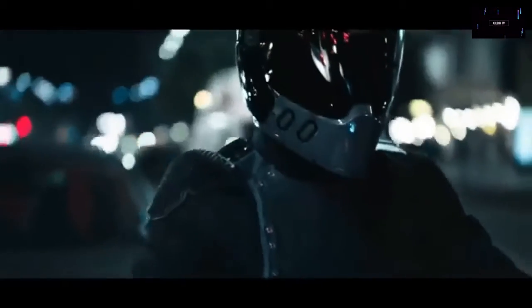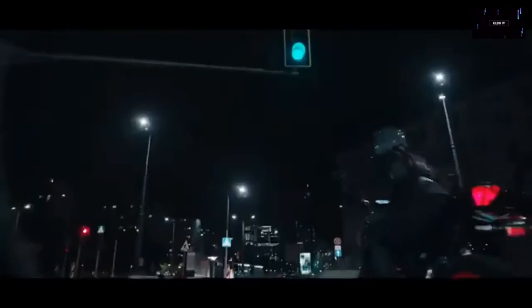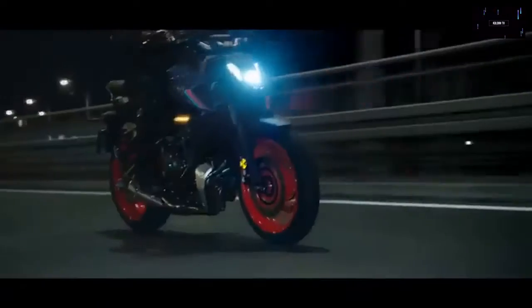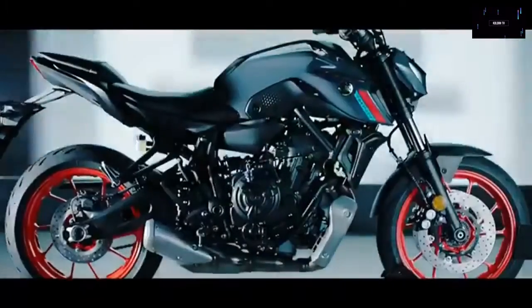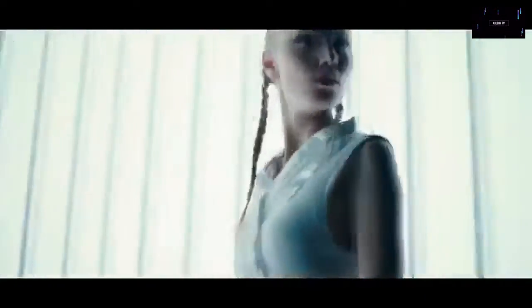Yamaha took the opportunity to refresh the design, adding the LED projector headlight found on the MT-03 and MT-09, as well as LED lighting at all four corners. The air curtains are now integrated into the fuel tank's design, and the exhaust features two-into-one piping that ends on a short, low-set muffler.